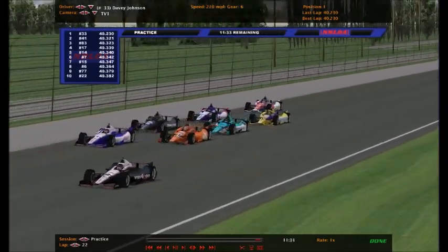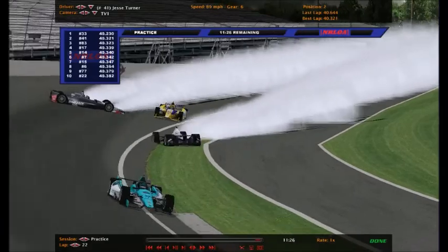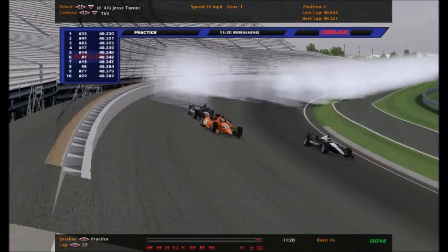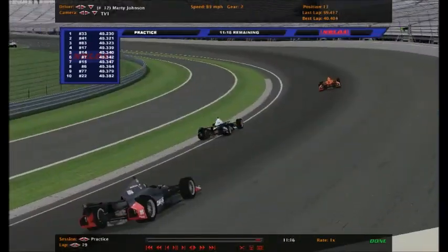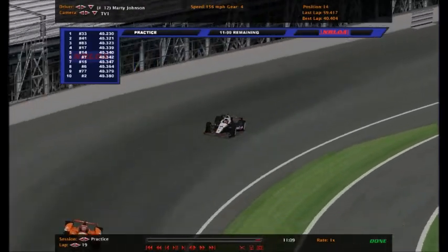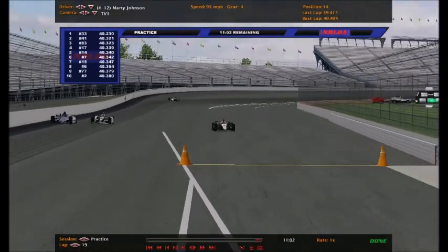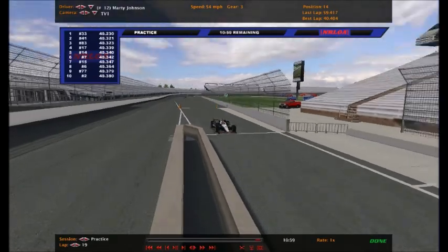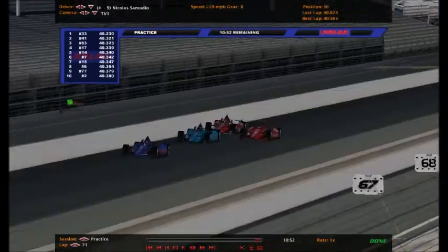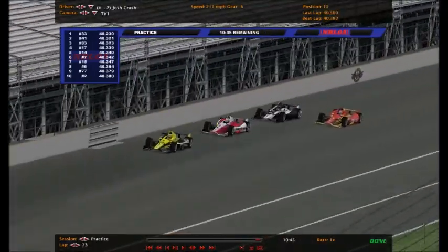Marty Johnson just lapped the field right into Jesse Turner - Nicholas Gratton also involved. Oh my goodness. That 18 almost hit all those guys there. Marty Johnson is not the kind of driver that would do something like that, but of course the computer is controlling it. Jesse Turner and Nicholas Gratton got involved with the 12 and Marty Johnson. Since we saw it live we're not going to replay it.